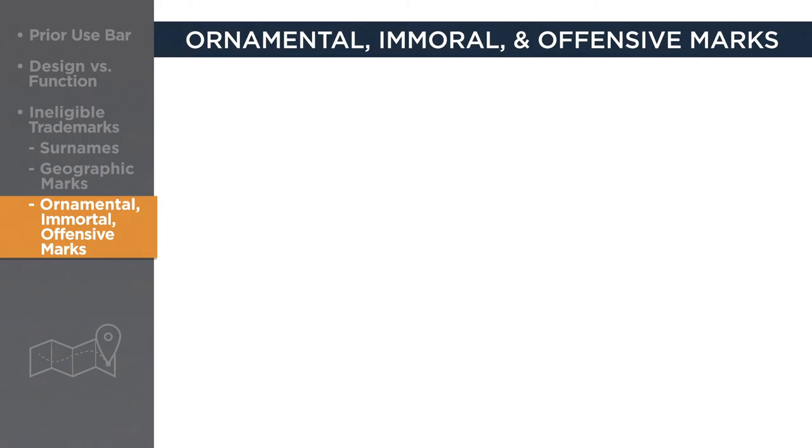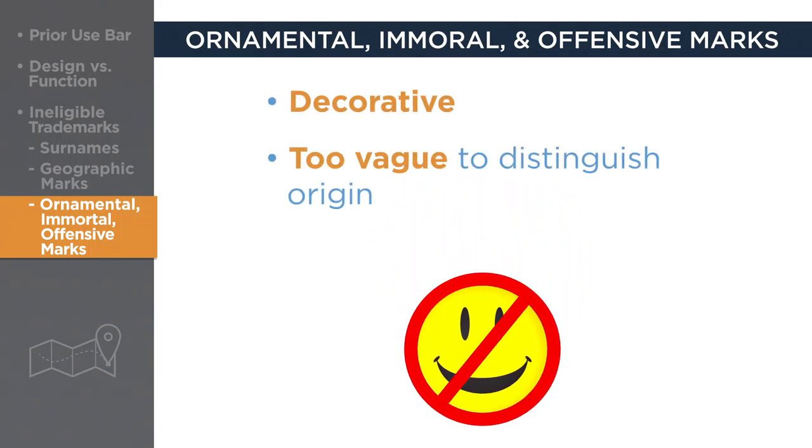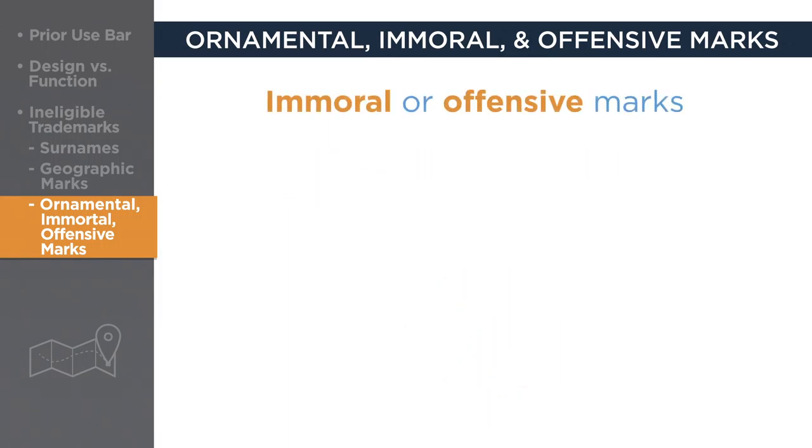Ornamental, immoral, or offensive marks cannot be trademarked either. Ornamental marks, such as a smiley face logo, are merely decorative and too vague to distinguish the origin of a product or service. Immoral or offensive marks — for example, an online dating service with a logo depicting two naked people having sex — also cannot be registered.